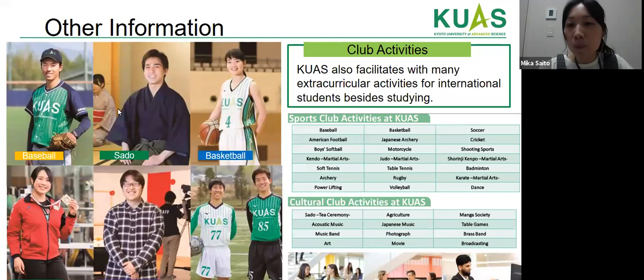Our university also offers many extracurricular activities. For students who enjoy sports, there are clubs for baseball, basketball, soccer, tennis, and more. For those interested in cultural activities, there are student associations for manga, Japanese music, the tea ceremony, and more.